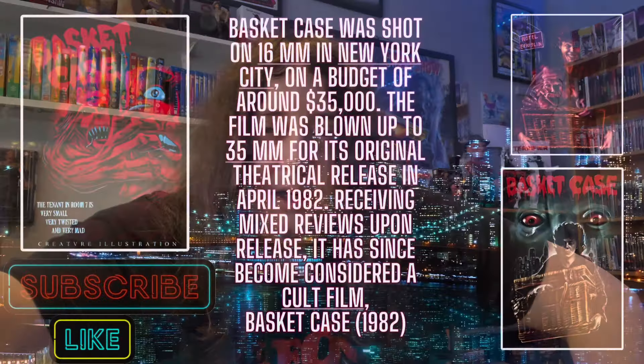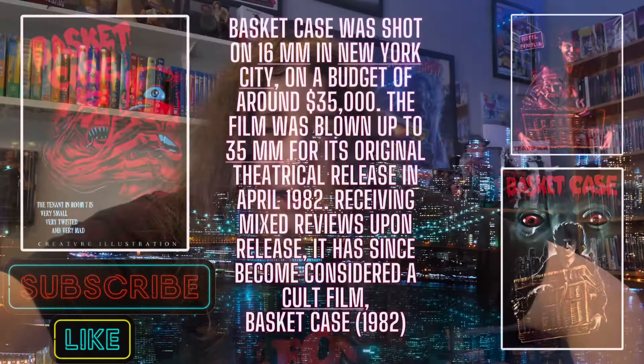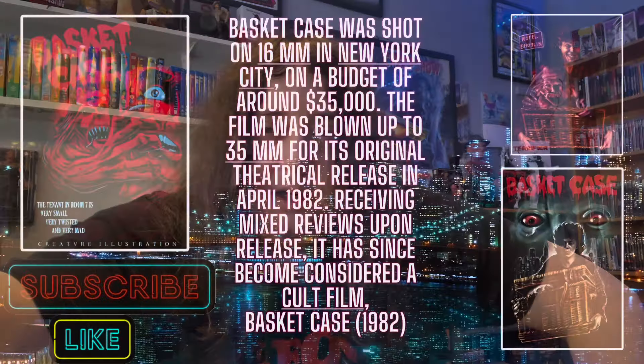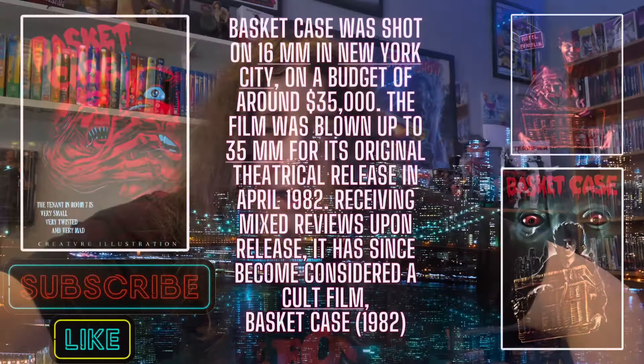Overall, Basket Case on 4K from Arrow is definitely worth a pick up. The Blu-ray releases that have previously been released are good, but I think this is worth an upgrade. If you've never had the film before it's definitely worth a pick up. Alright then, I'm going to go and try and get myself better because I want to do the giveaway later for the Hellraiser 4K and the Borderlands Blu-ray. Got a bit of a bad throat — I was just trying to rest up. Anyway, thanks for watching this unboxing and review for Basket Case on 4K from Arrow Video. See you on the next one.